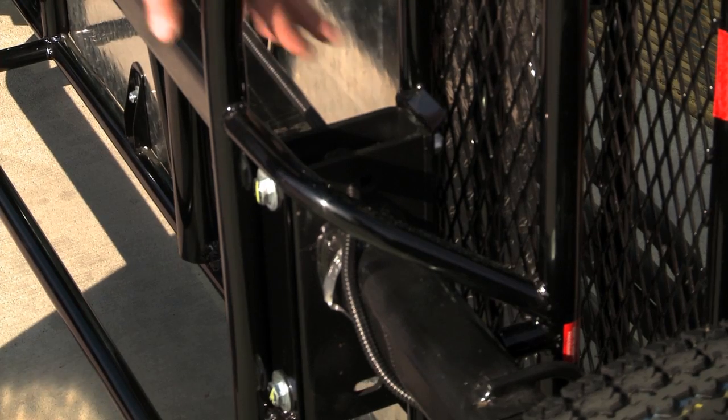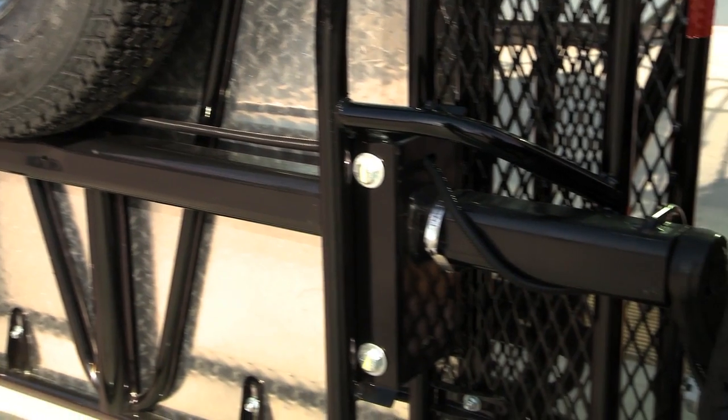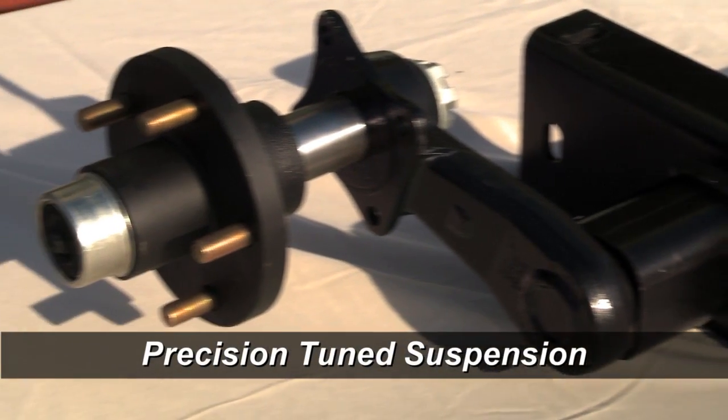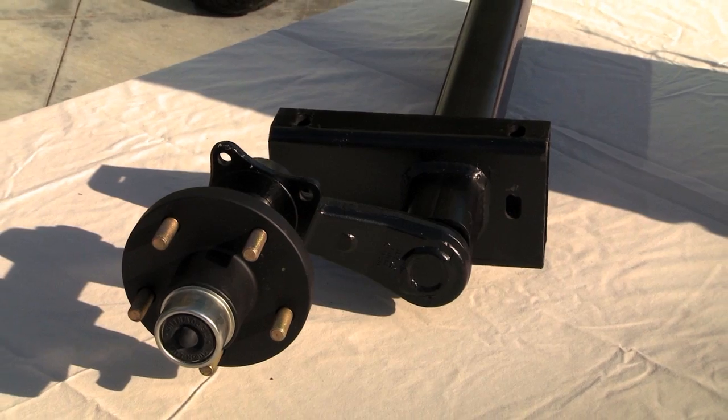Kenden utilizes its own model-specific proprietary axle design that is engineered and manufactured by Tie-Down Engineering. The independent torsion bar suspension allows each wheel to function independently, creating a smooth ride for the trailer and its load.